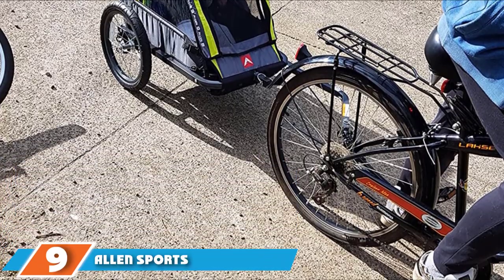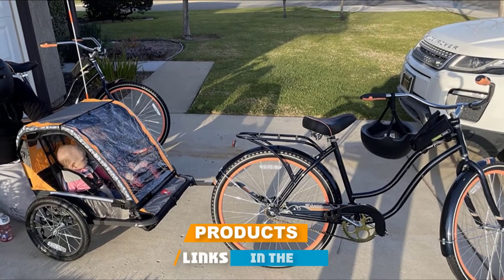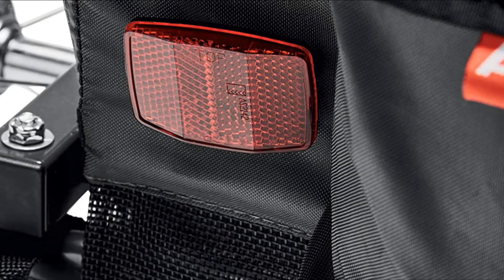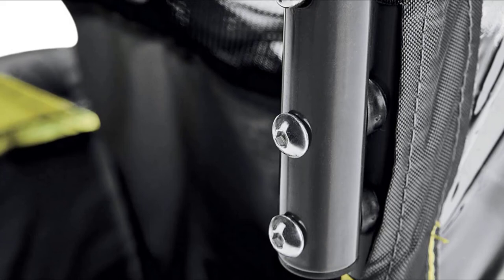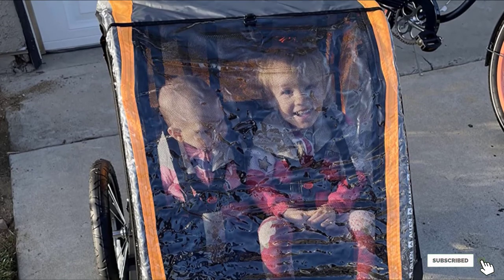Next at number nine, we have the Allen Sports Deluxe Steel Child Trailer. For a casual rider on a budget, this is a great option. You get a lot of bang for your buck here with two seats with five-point harnesses, a single passenger model available, and a 100-pound weight limit. It also features two rear storage pockets, large adjustable coverings, and a foot guard for the passengers. The quick-release wheels allow the trailer to be broken down easily for storage when it's not in use.